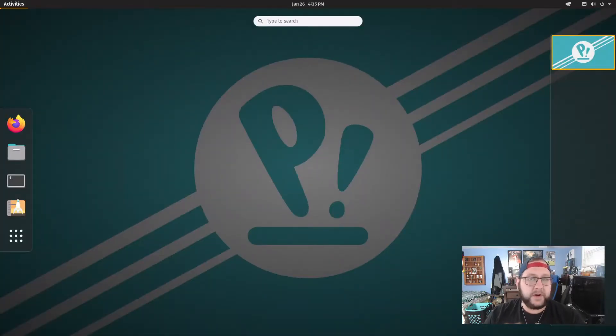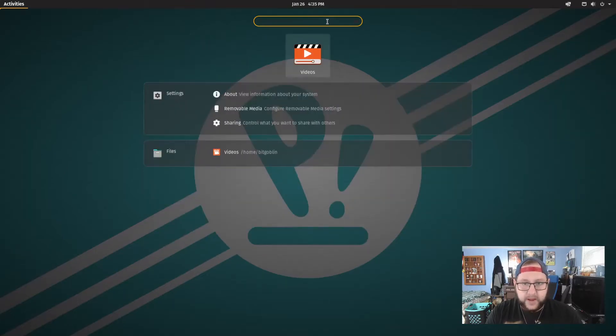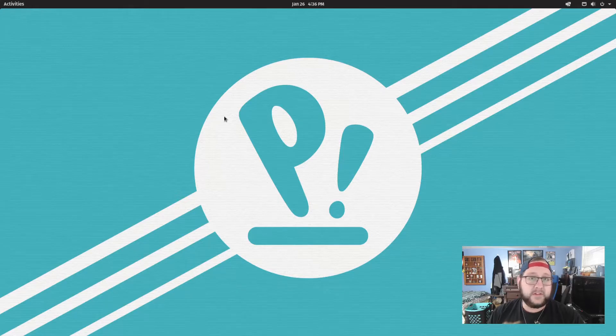The default installed apps are pretty similar to what you'd find in pretty much every other Linux OS — Firefox, a file manager, a terminal emulator, LibreOffice, media players for music and video, and an email client, which in this case is Geary, the GNOME email client. Just like with any other Linux distribution, you can easily install other apps if the defaults aren't to your taste — personally, I would be installing Thunderbird, Clementine, and VLC for starters.